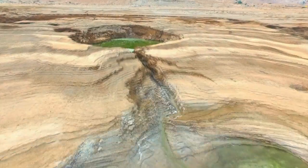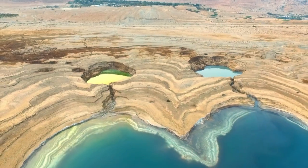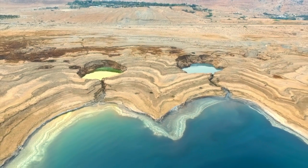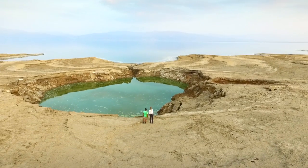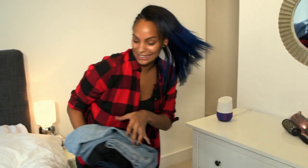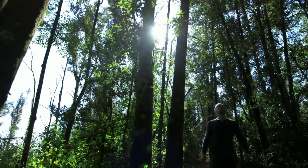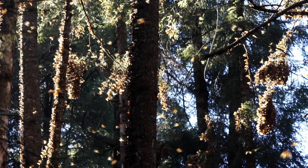This week on the show: the sinkholes left behind by the shrinking Dead Sea — it's this devastation, but it's also quite beautiful, isn't it? Travel tech you can talk to, and I'm in Mexico to see one of the world's most impressive migrations.